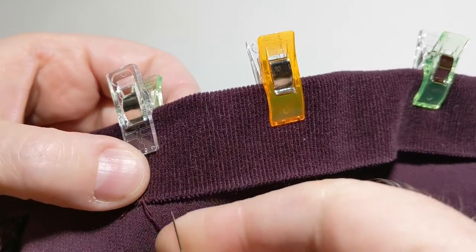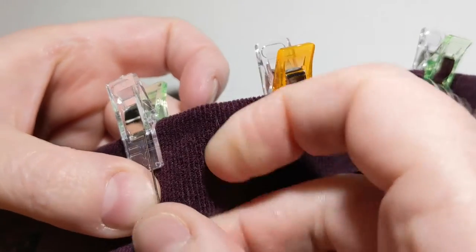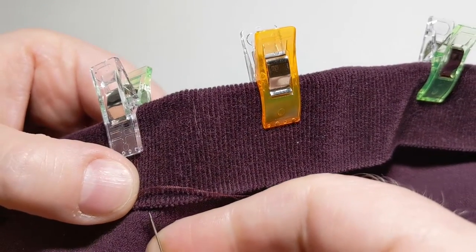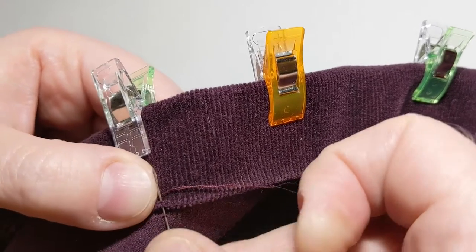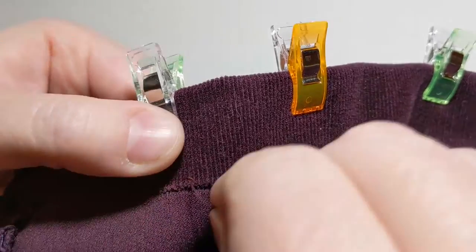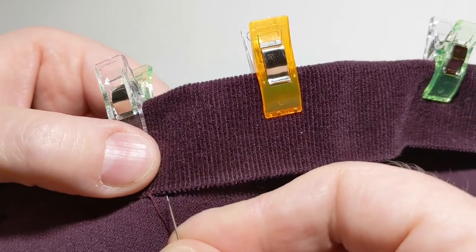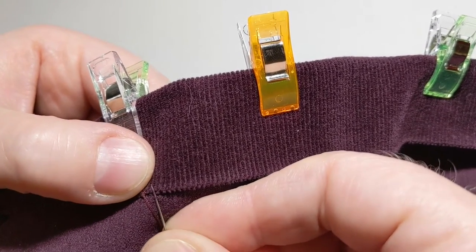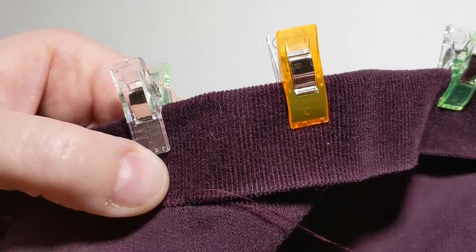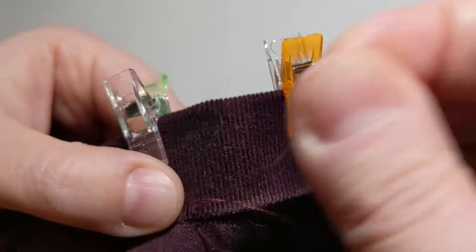This is the stitch that I'll be using all around the bottom of the skirt, and it's just an easy way to fix a hem that isn't quite looking right. Thank you everybody for watching, and if you're new here please subscribe — it really helps out my channel. I hope you have a really great week. We'll see you next week.